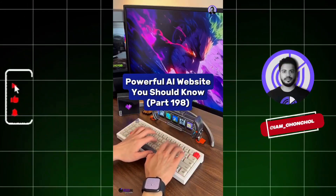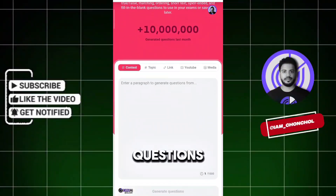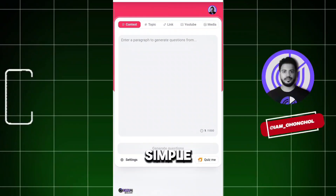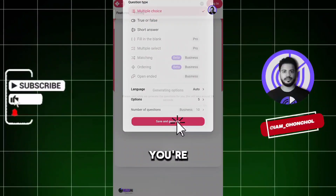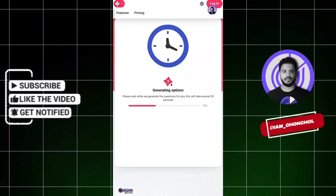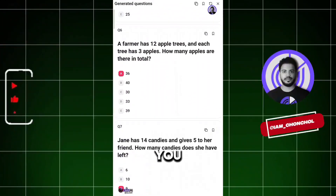Powerful AI Website You Should Know, Part 198. Did you know if you go to this website, you can generate exam questions with AI? First, write a simple prompt here, then click here. You can customize the question type if you want, then hit generate and wait about 30 seconds. There we go — everything is ready. If you are a teacher, this will be very useful to you.